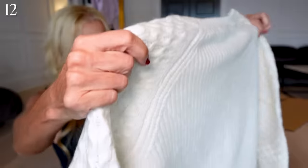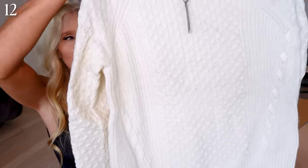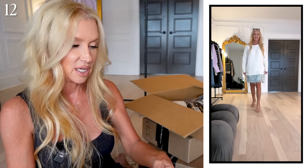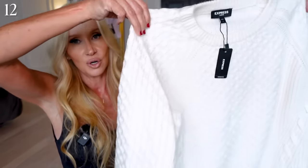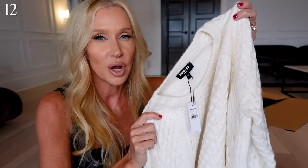This looks like a good basic — do you call these fisherman sweaters? A good basic cream-colored sweater. I got a small. This one doesn't feel as cottony as that last one — it's 50% recycled polyester, 25% acrylic, 25% polyester. So this is going to be your full-on polyester. If you live in a cold climate you probably don't mind, but if you're really picky, this is not going to be as breathable as the cotton blend in that striped sweater.